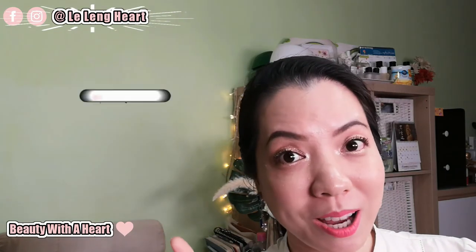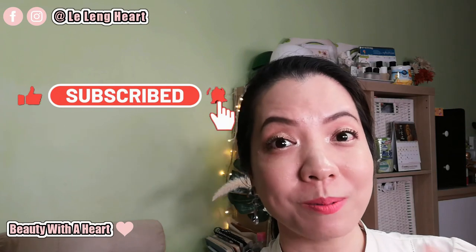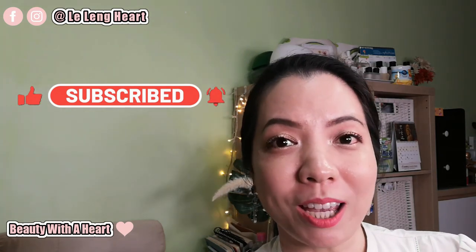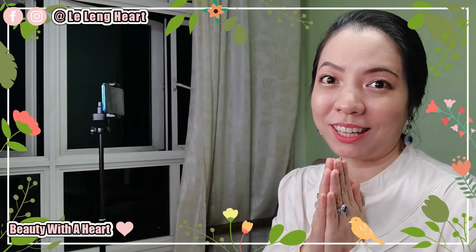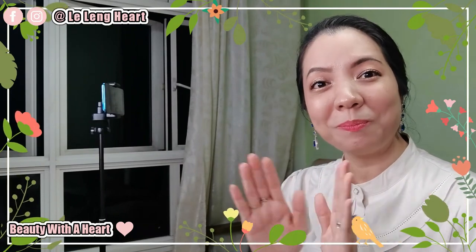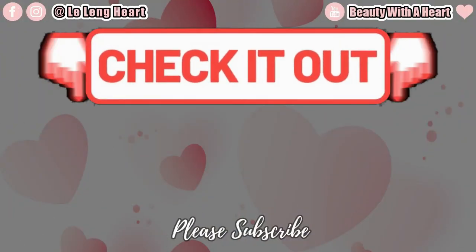Thank you so much for watching. If you happen to like this video, please subscribe and click the bell notification button for my future videos. I love to do beauty product reviews and if this is your cup of tea, please join my YouTube family. If you'd like to connect with me more, please visit my Facebook and Instagram — the address will be on screen. May you dears have a peaceful, blissful and joyful week ahead. See you next time, bye! Before you go, please check out these two videos over here. Thank you!